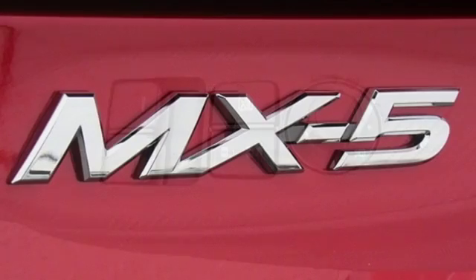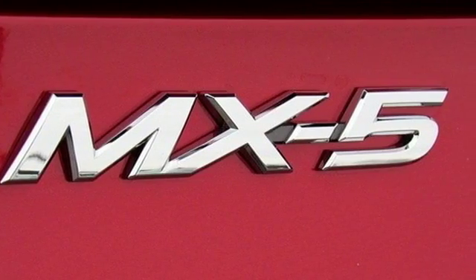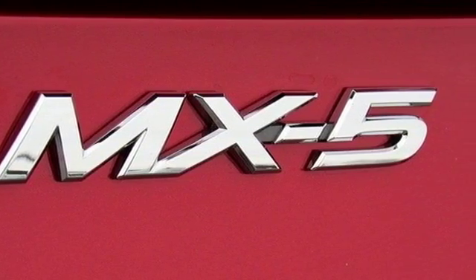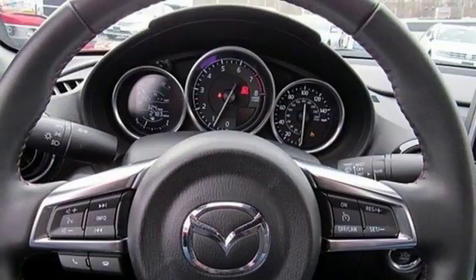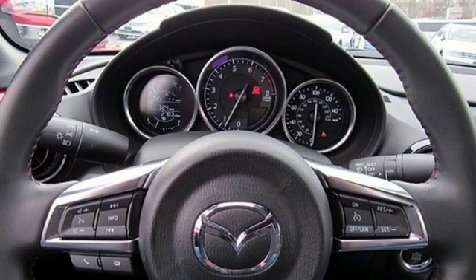Whip around with the fuel efficiency and power of the Skyactiv-G 2.0L engine with 155 horsepower. Press play on your favorite soundtrack using an auxiliary audio input and USB audio input. You'll also get the convenience of Bluetooth.